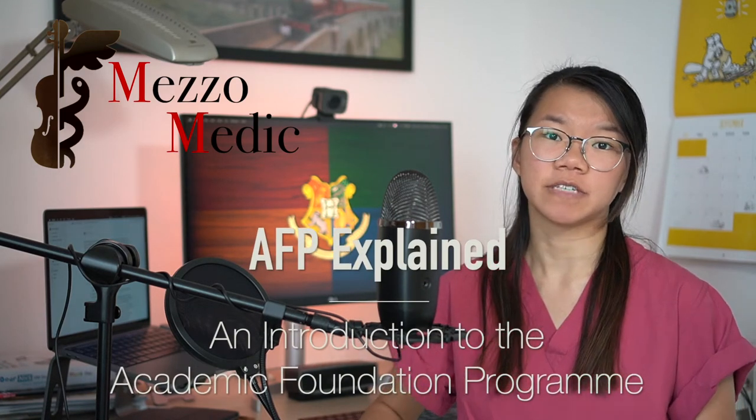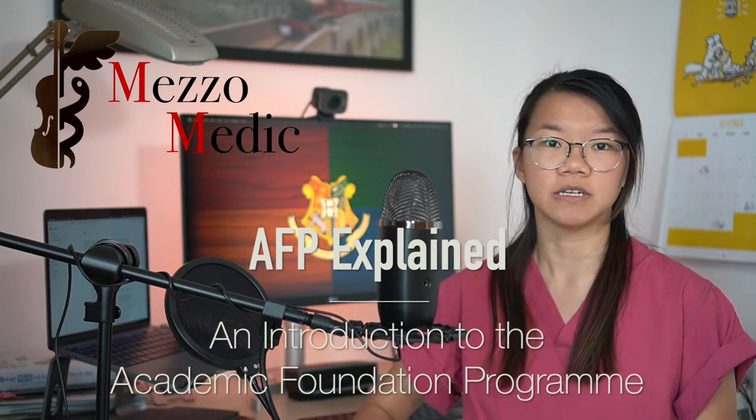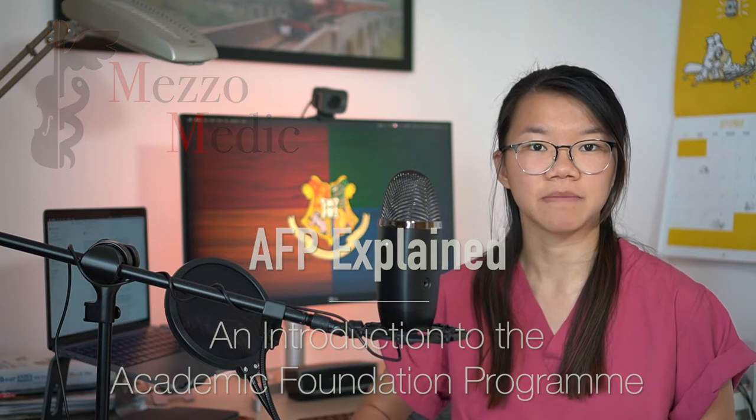Hello everyone and welcome back to Medzamedic. My name is Kitty and I'm an academic junior doctor working in the UK. Today we'll be talking about the Academic Foundation Programme or AFP. This video is aimed at penultimate or final year medical students who are thinking about applying to the AFP or what they're going to do after graduating medical school.